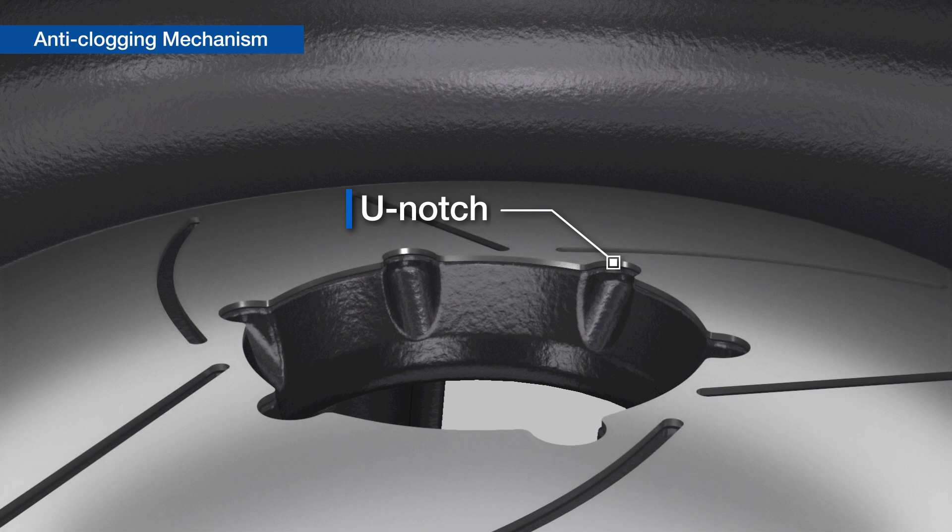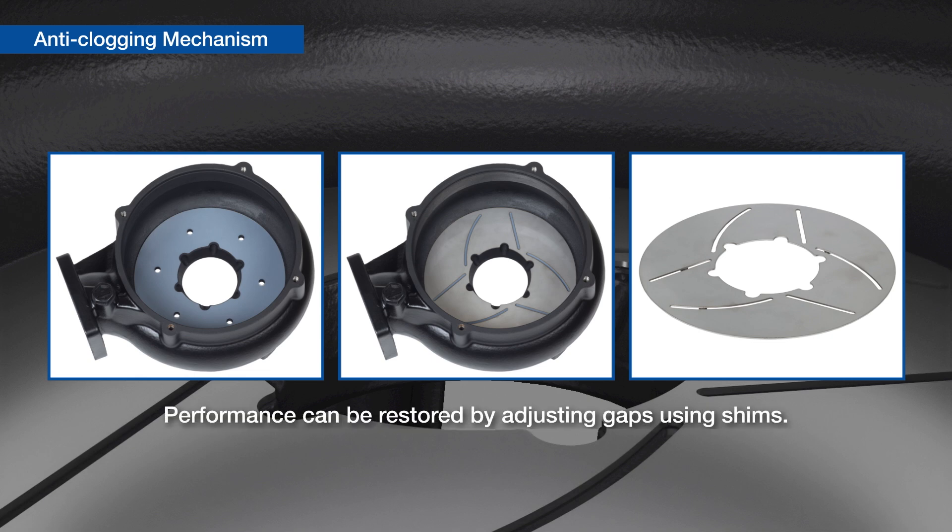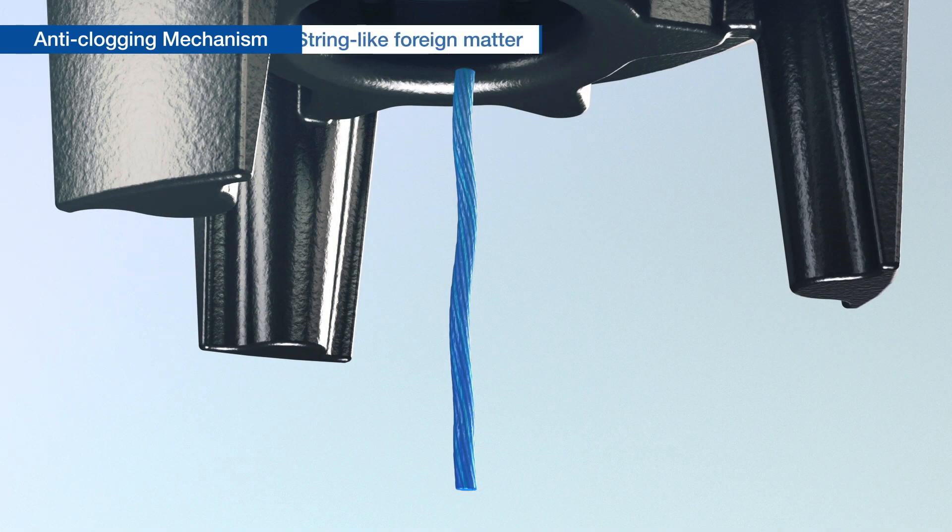The U-notch plate is removable. Even if the impeller wears out and a gap forms between the plates, performance can be restored by adjusting the gap using shims.